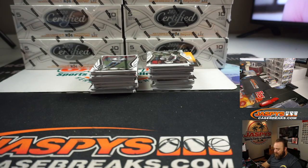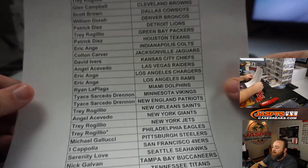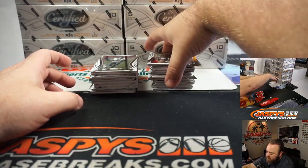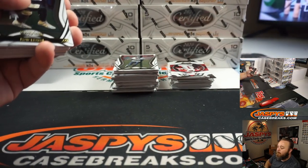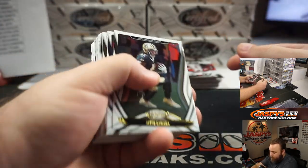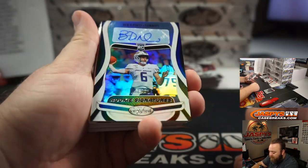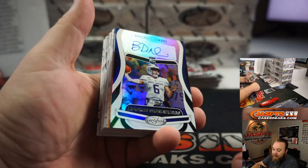First two boxes, guys. Here is our final break list. Thank you to everybody that got in on this, especially those that rallied at the very end. And Trey, last spot mojo there with the Philadelphia Eagles. Good luck, everyone. First auto for the Dallas Cowboys — Ben DiNucci, number 33 out of 199. Dallas Cowboys, Scott Brown.